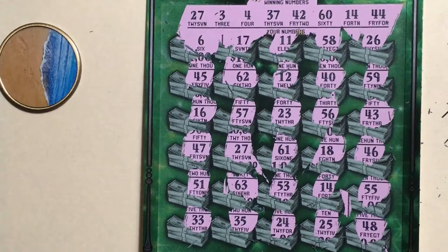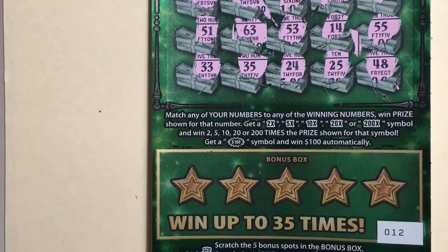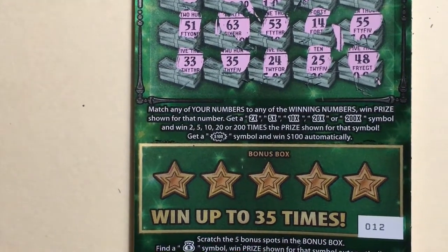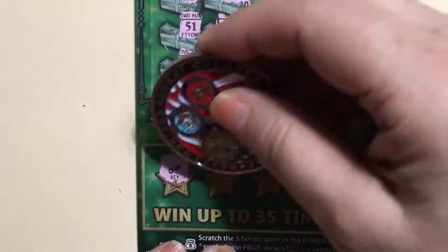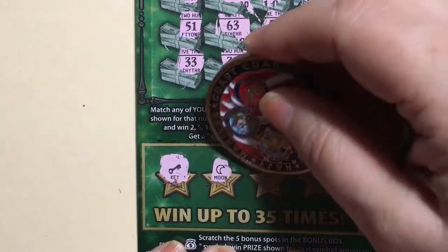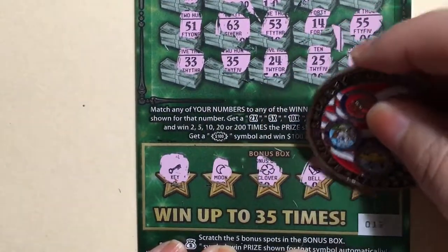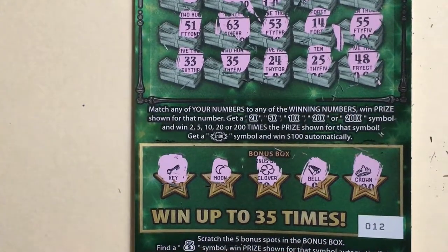Let's see what's at the bottom. We're going to be looking for the money bag, and this is ticket number 12. We have a key, a moon, a clover, a bell, and a crown. No good at the bottom.